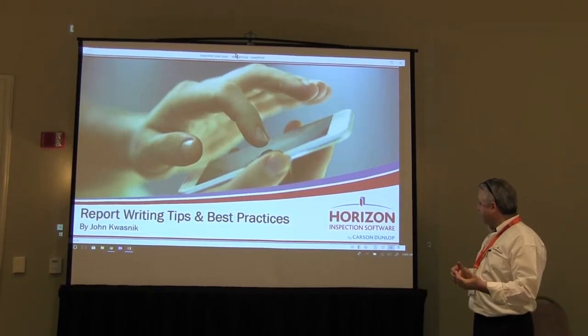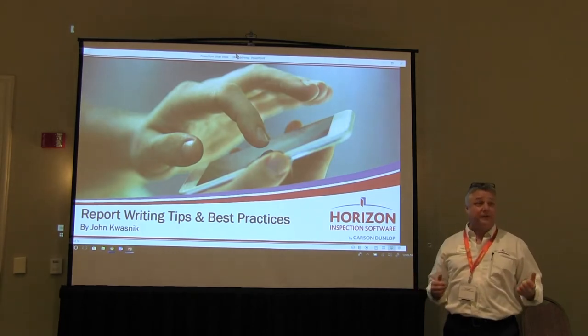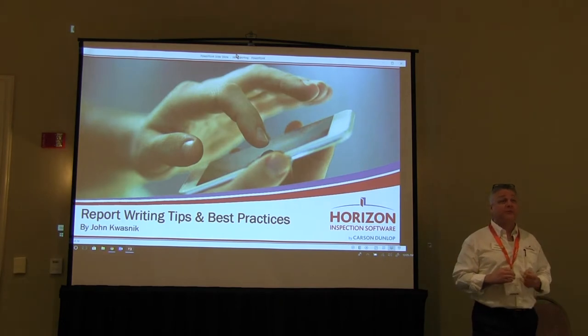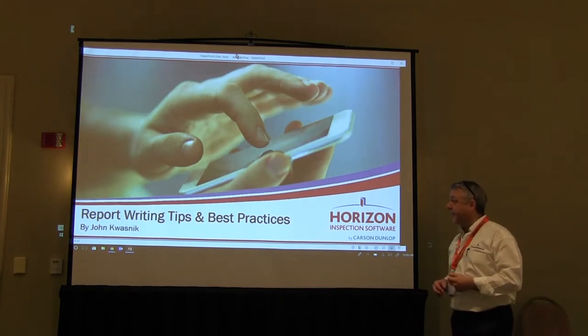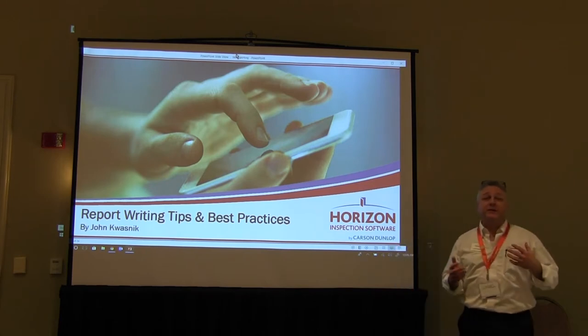For the rest of the session until noon, we'll take a look at some best practices using Horizon. I want to focus on using the mobile app and some of the new features added this year. I'll also talk about some report writing tips and a little bit about inspecting.